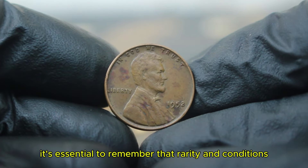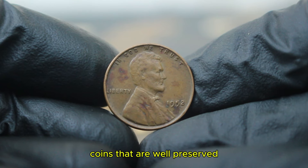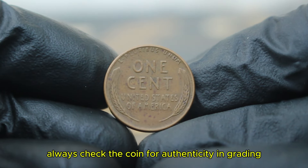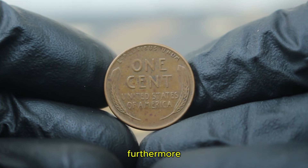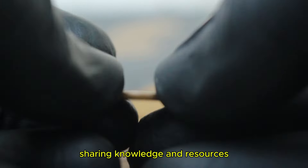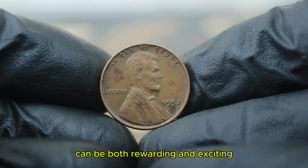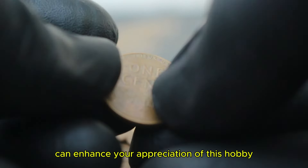Coins that are well-preserved or possess unique attributes can command higher prices. If you are looking to add a 1952 copper wheat penny to your collection, always check the coin for authenticity and grading. Getting your coin professionally graded can provide credibility and potentially increase its value in the market. Consider joining coin clubs or online forums to connect with other collectors — sharing knowledge and resources can lead to valuable insights and opportunities to trade or sell coins. Collecting coins like the 1952 copper wheat penny can be both rewarding and exciting.